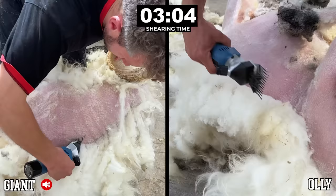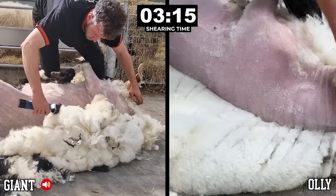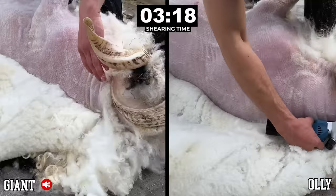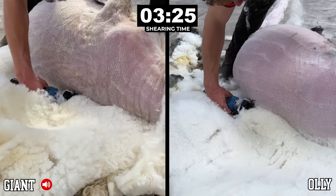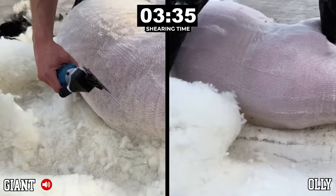This is far closer than I imagined it would be, and it's going to be incredible to see who comes out on top. Who is the toughest ram to shear? He's thinking about giving a little kick there. Will it be Ollie? Will it be Giant? We're about to find out. Oh it's heavy — just trying to lift his head to do these last long blows and his head weighs a ton.